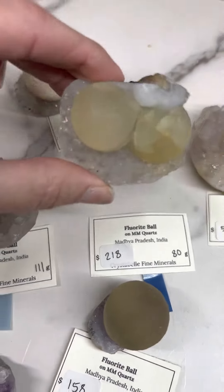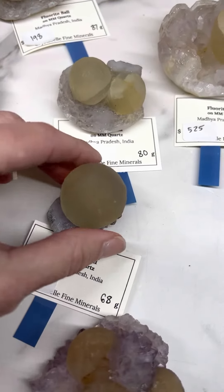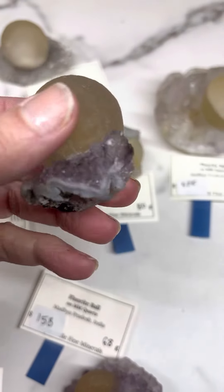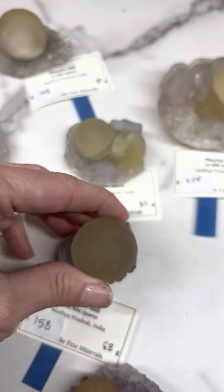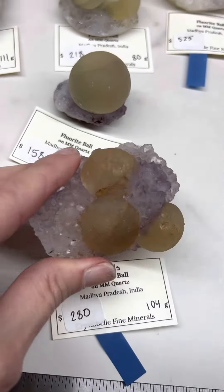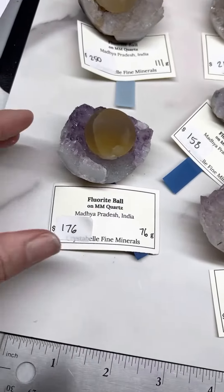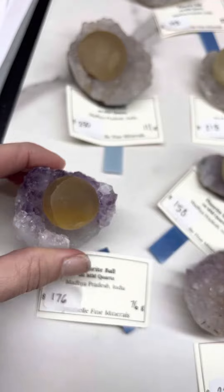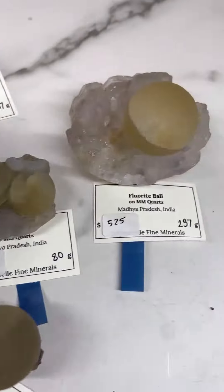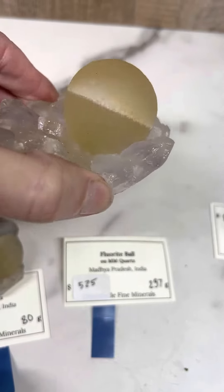I'm going to kind of pick these up so that you can see what they look like. I think I would do this one here, and then this one. This one is a little bit larger, but it's a really cool piece.